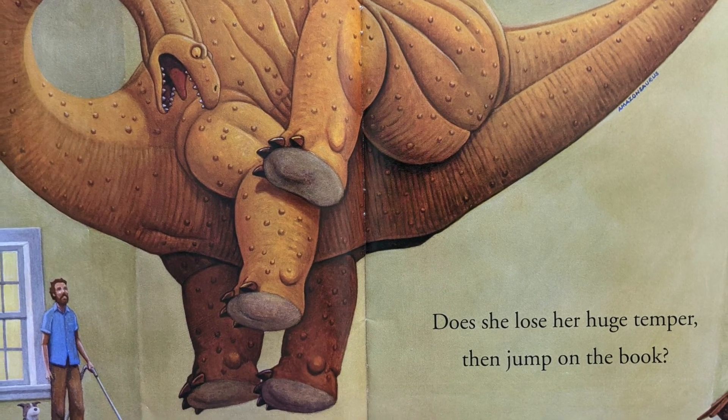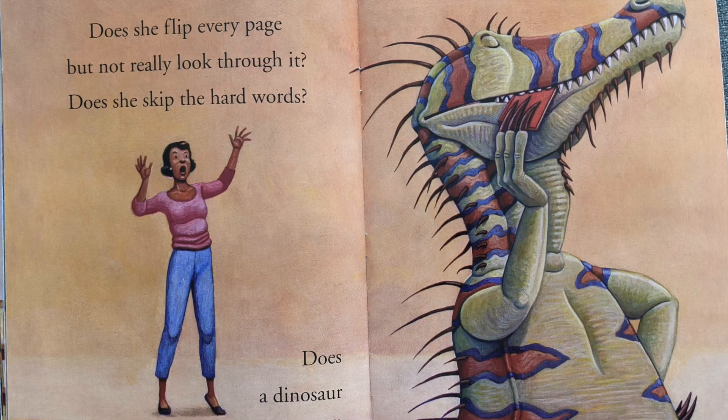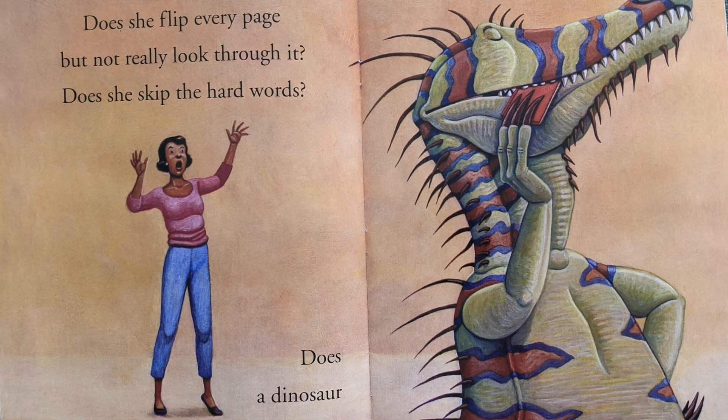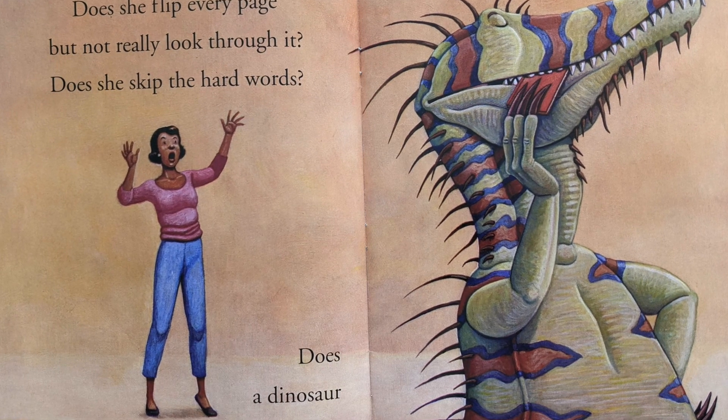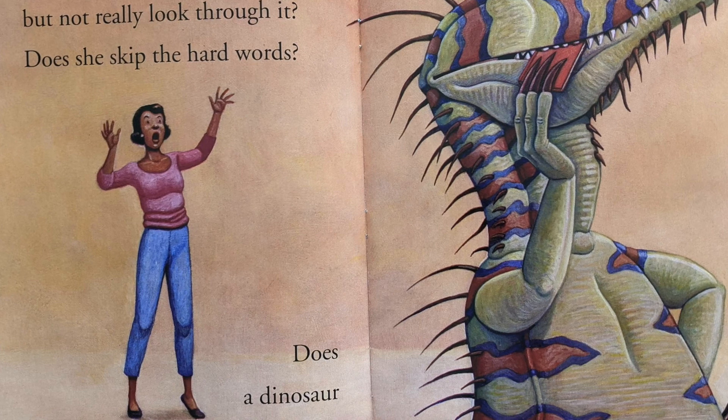Does she lose her huge temper then jump on the book? Does she flip every page but not really look through it? Does she skim the hard words? Does a dinosaur chew it?